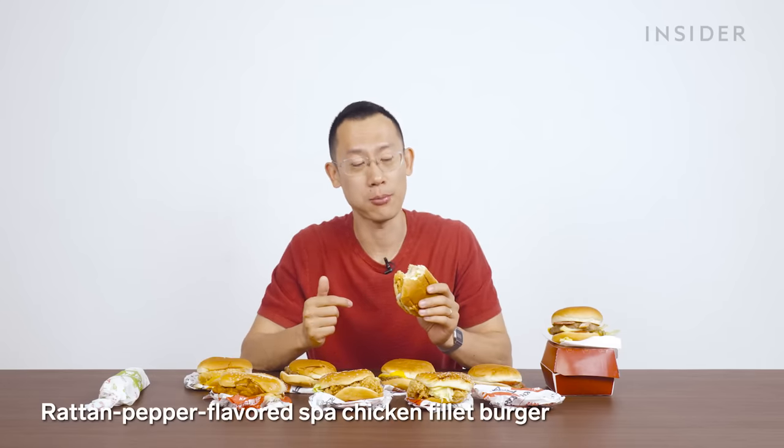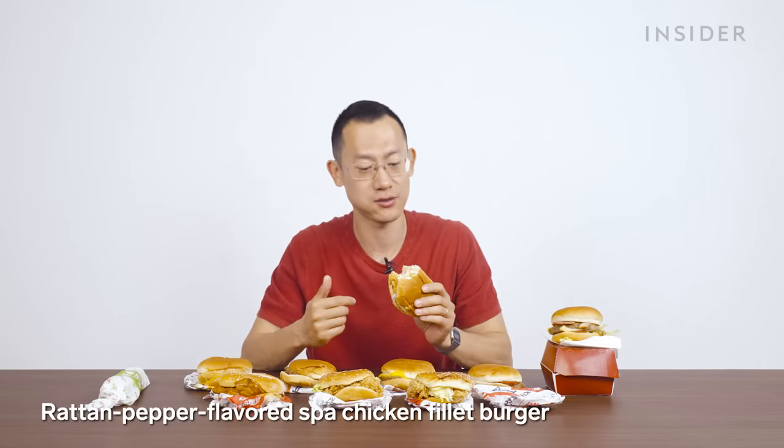Chinese people would think chicken thigh is juicy and tender, whereas breast is really dry and chalky. So 'spa' is an attempt to get rid of that stigma — like the chicken's just come out of a massage or spa treatment. If you haven't had hot pot or Sichuan flavors before, this might be a really big turnoff because the taste of the rattan pepper is so strong. The chicken is all right — it's tender.